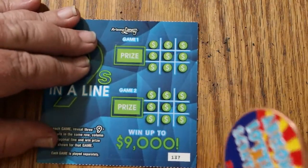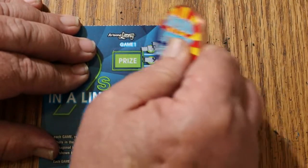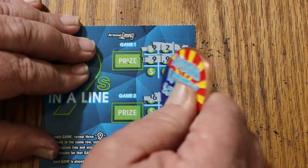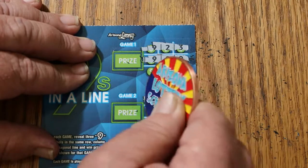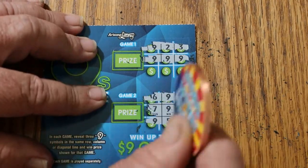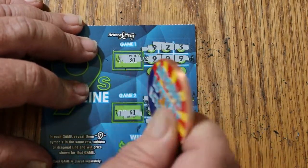Ticket 137. We've got a win right there, and we've got a diagonal win there too. So we've got something on both games. What are we getting out of this? One, and one for two.